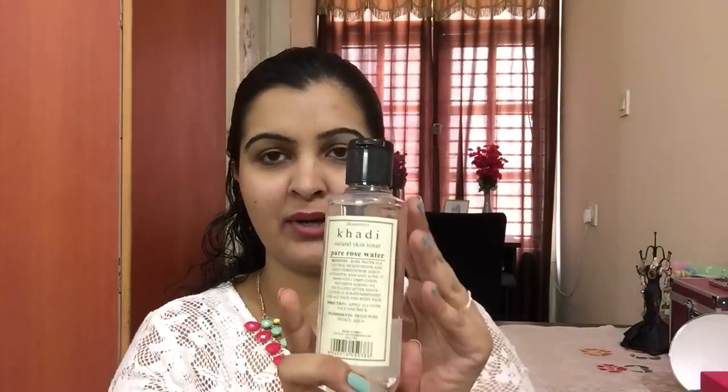The first product I'm talking about is the Khadi Rose Water — this is the pure rose water. All Khadi products come in this plastic bottle with a glass-like packaging and a nozzle, so it's very easy to use — if you've taken excess product you can pour it back. This is paraben-free, and currently I'm using this rose water alongside Kama Ayurveda or homemade rose water that I make at home.